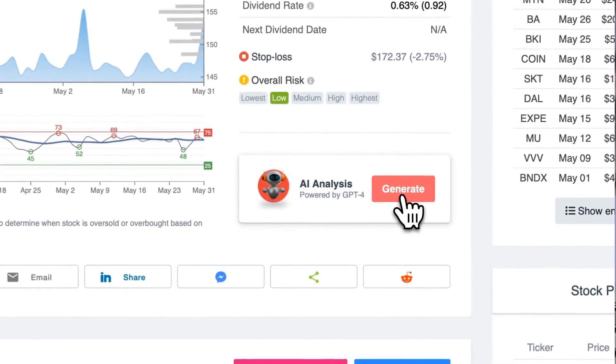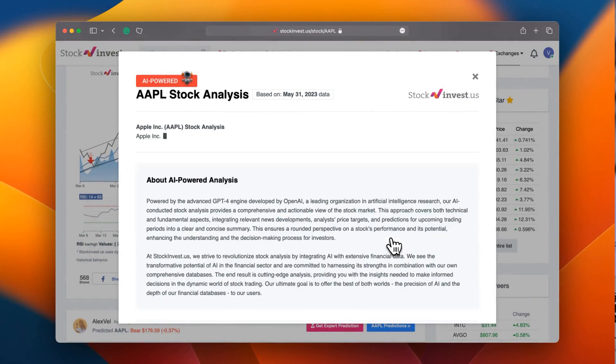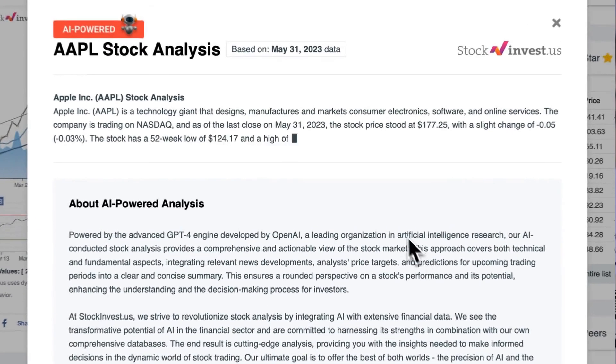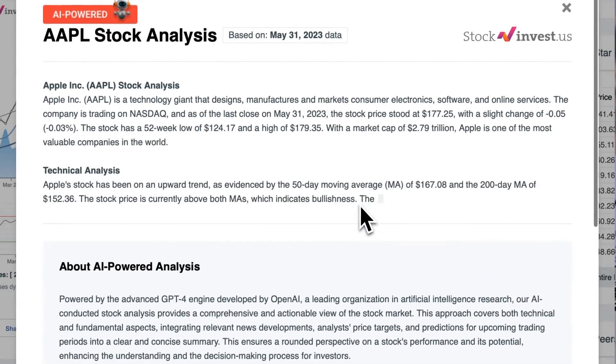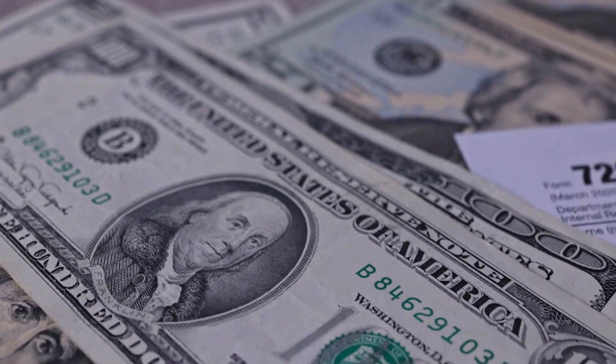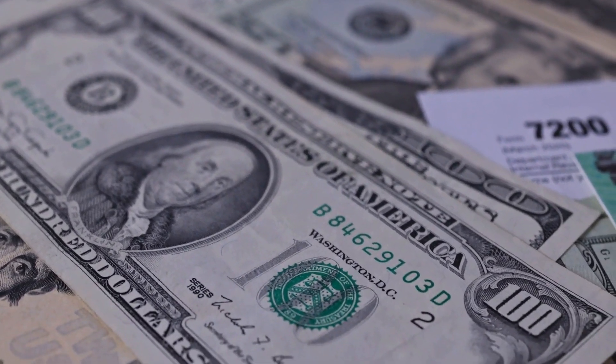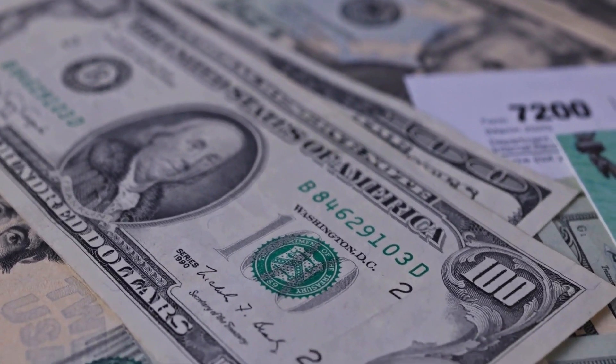Enhance your trading decisions by trying our newly launched AI stock analysis tool powered by GPT-4 at stockinvest.us. Tap into the power of AI and get free price predictions and deep analysis for any of 25,000 companies worldwide. Please note that this video is for informational purposes only and should not be considered as financial advice.